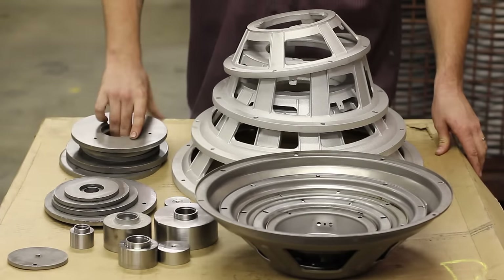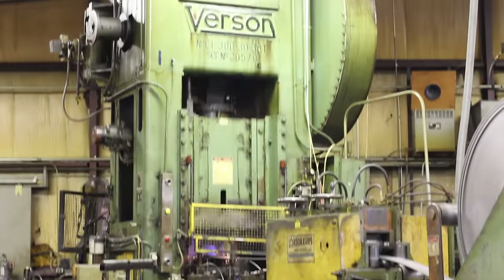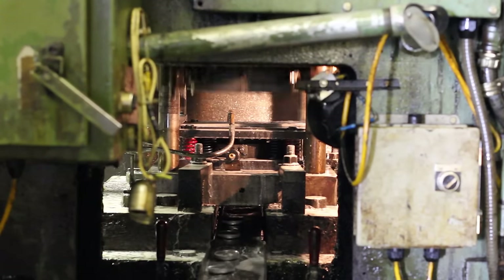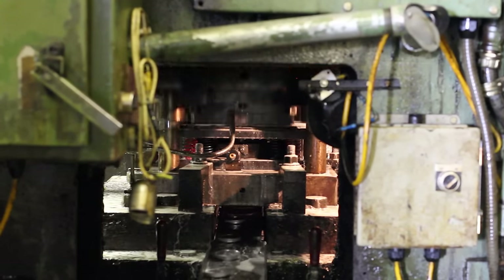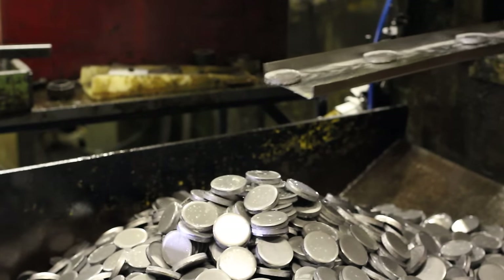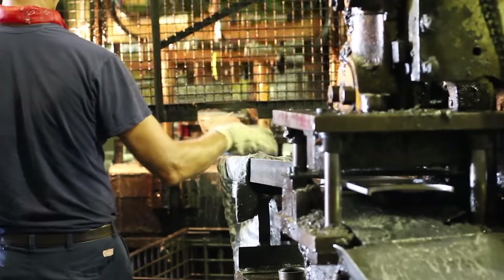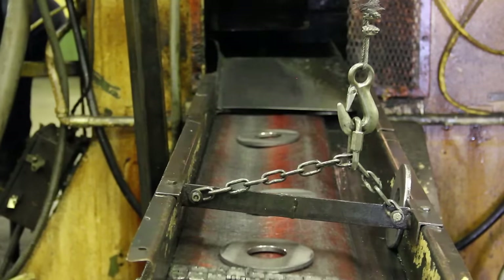We have one 300-ton mechanical blanking press here. We blank our top plates and back plates there, ranging from three and 600 to five and three-quarter inch plates. We also have a 600-ton hydraulic press that blanks our top and back plates that are seven inch and seven and a half inch.